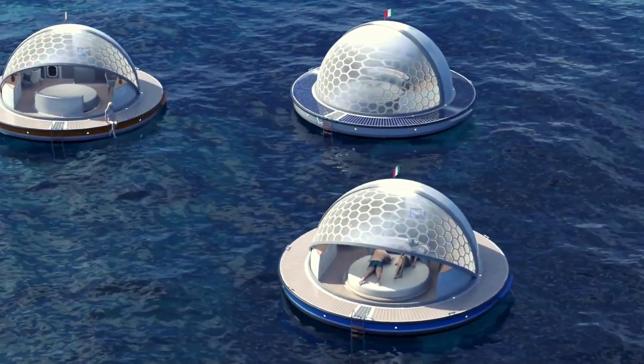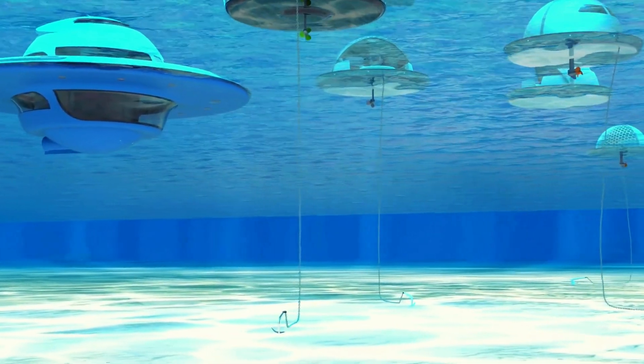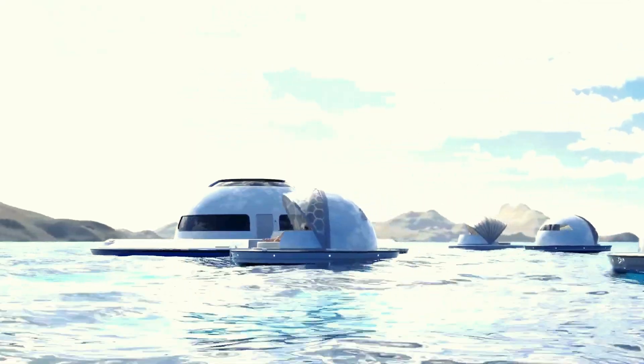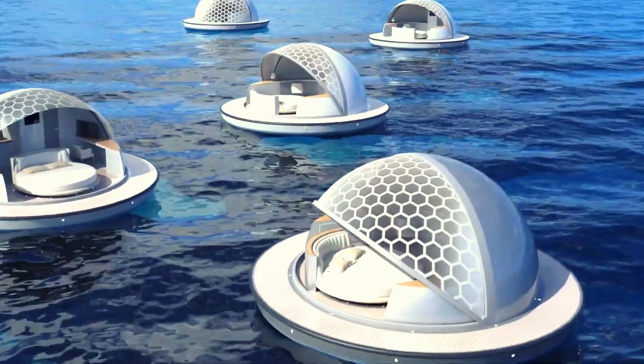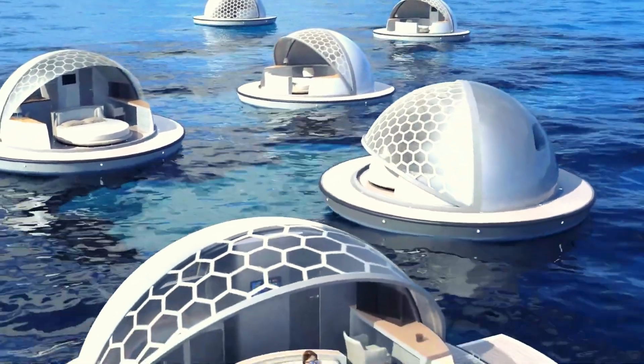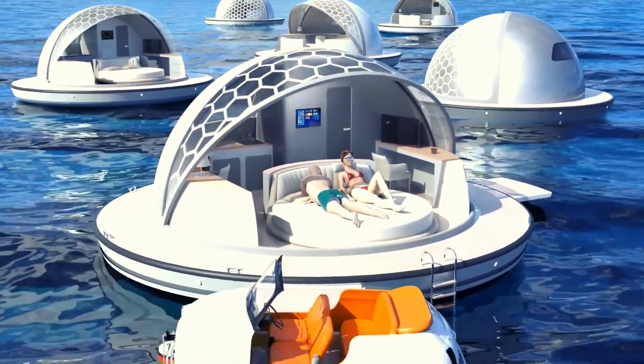Inside, the suites boast modern, luxurious amenities, including a comfortable sleeping area, a fully equipped bathroom, and a compact kitchenette. The exterior deck provides a perfect spot for relaxation, offering stunning views of the surrounding water and creating a unique hospitality experience.